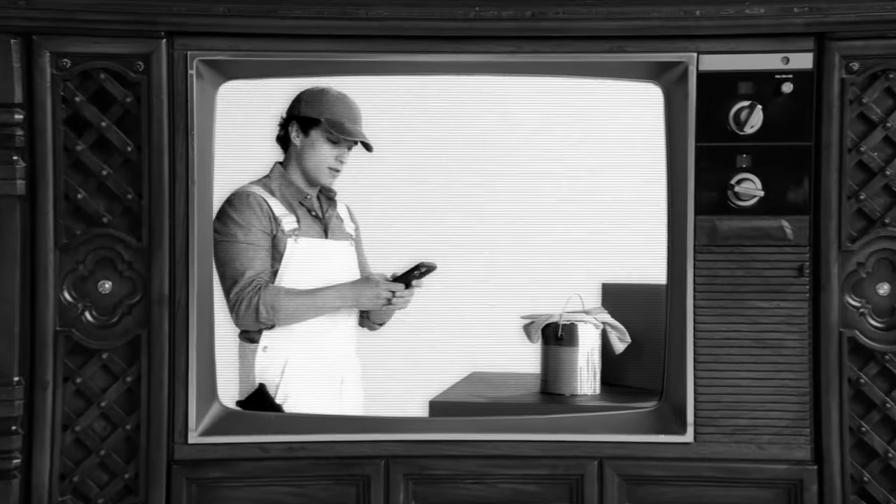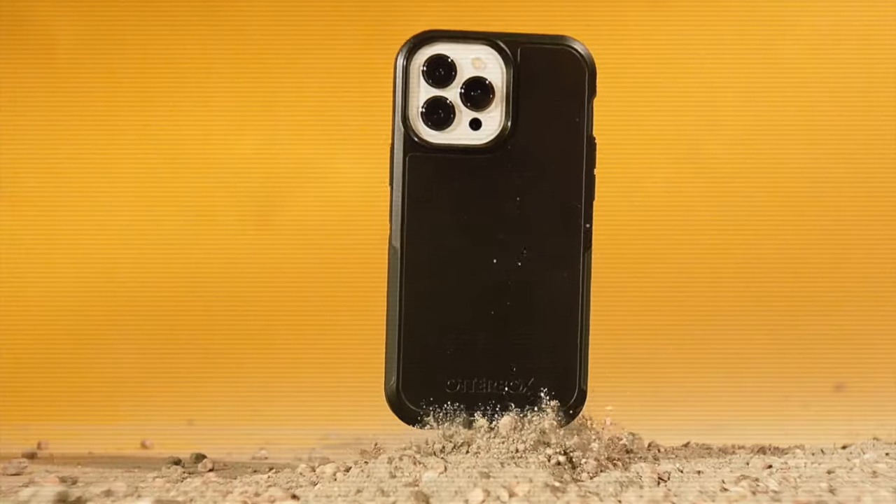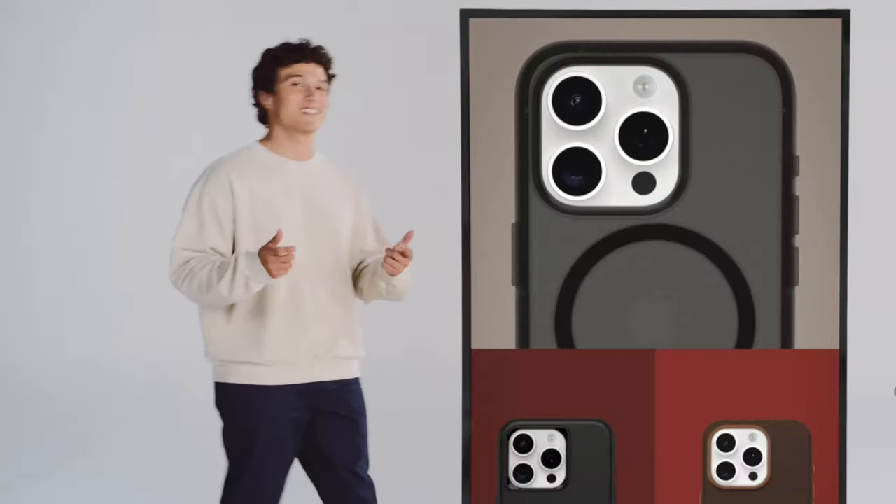What makes OtterBox truly reliable is their commitment to quality. When you choose this case, you're not just buying protection — you're investing in peace of mind.